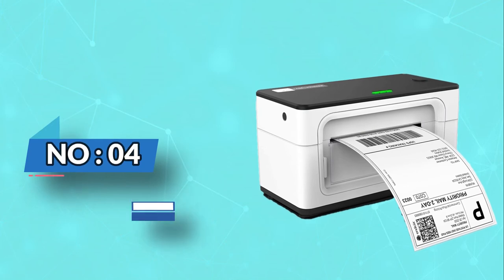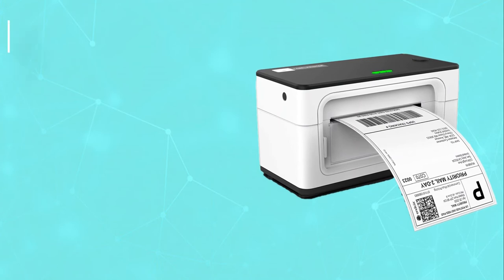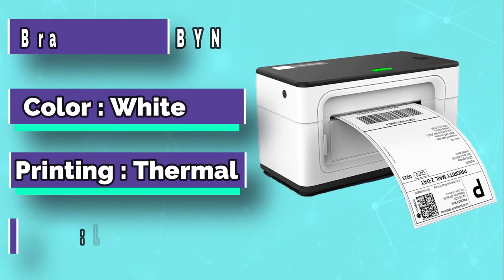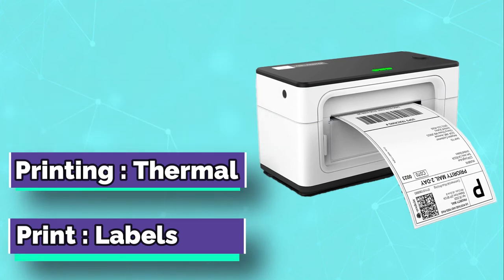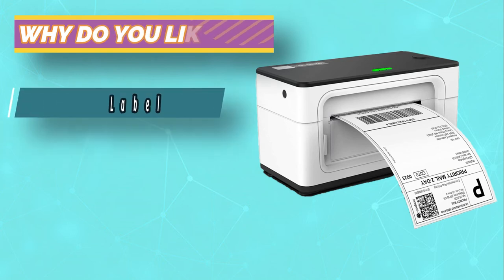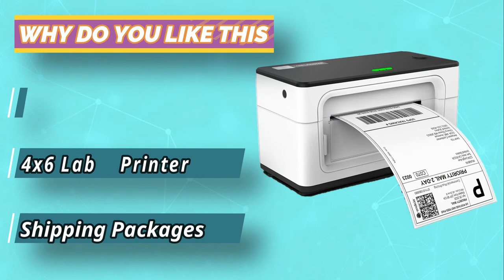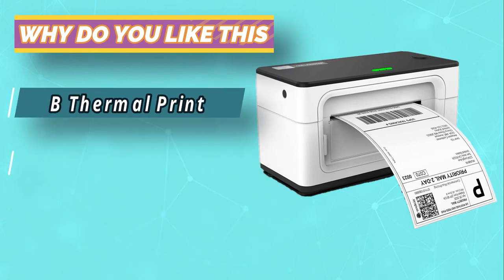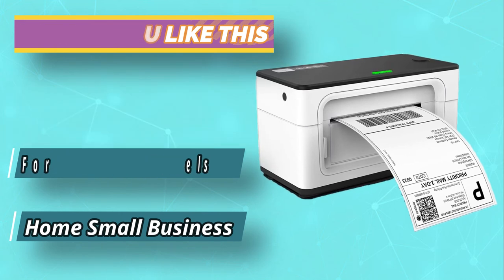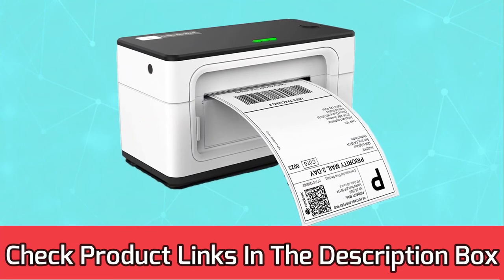Number 4: Munbin Shipping Label Printer for Small Business. If you want a label printer that saves both money and time, the Monochrome Munbin Thermal Label Printer is just the right one. It takes only a minute to set it up and start printing. You can easily use it with Mac and Windows operating systems. This thermal printer produces customized labels and automatically prints 4 x 6 inch labels with perfection. For current prices and discounts, check the links in the description box.